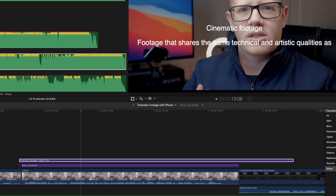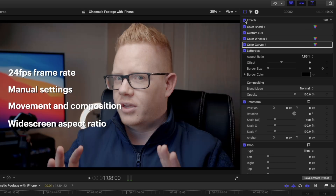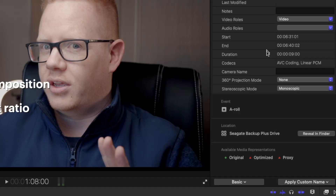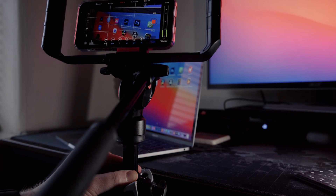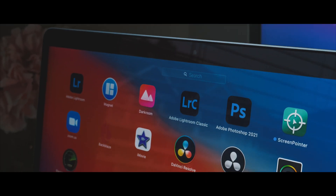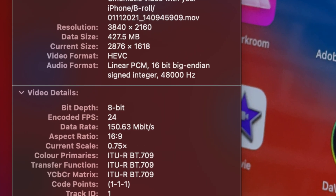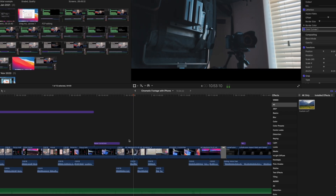4K S-Log3 from my Sony a7 III scrubs and plays back buttery smooth in Final Cut Pro — and that's graded, with better quality viewing, with an external monitor, and with an all original media workflow. Not optimized, no proxies, and not pre-rendered. And it's the same with the notoriously difficult iPhone video. You hear horror stories of really high-end Intel Macs being crippled by iPhone footage, but this M1 Mac with 150Mbps files and 10-bit files, original media, graded — no problem.